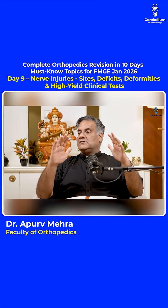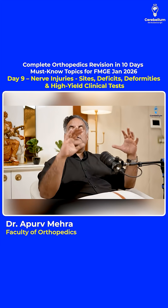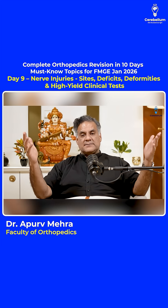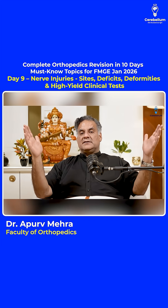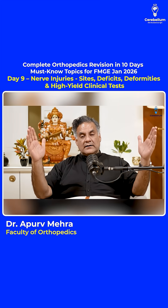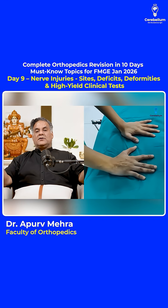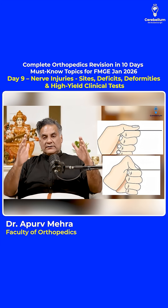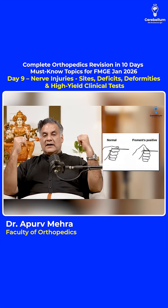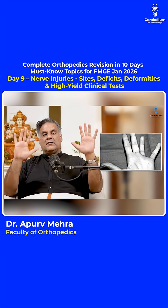For ulnar nerve and median nerve, their tests are important. The tests for the ulnar nerve are: the CART test for palmar interossei, the EGAVA test for dorsal interossei, the BOOK test for adductor pollicis, the Froment sign if adductor pollicis is paralyzed, and the Wartenberg sign — the abducted little finger — for the ulnar nerve.